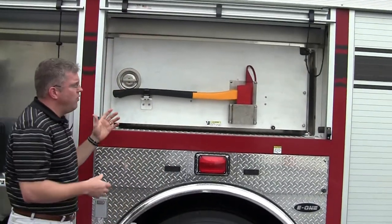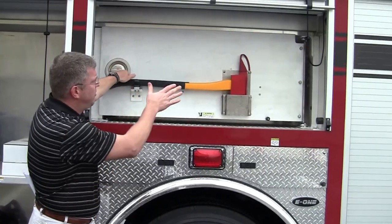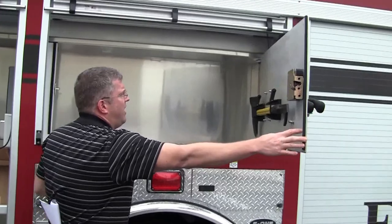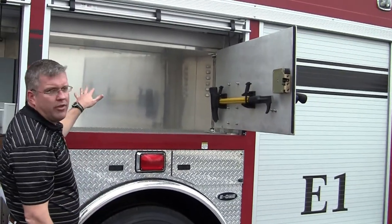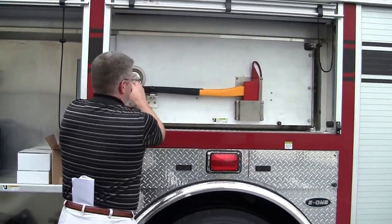Now, as you look over the wheel well, there's a really neat feature here — you're starting to see more of these options come in. They can put equipment here. They have two ladders and another tool here, and they can put more equipment in the rear of it. This is a huge area for them to be able to put more equipment.